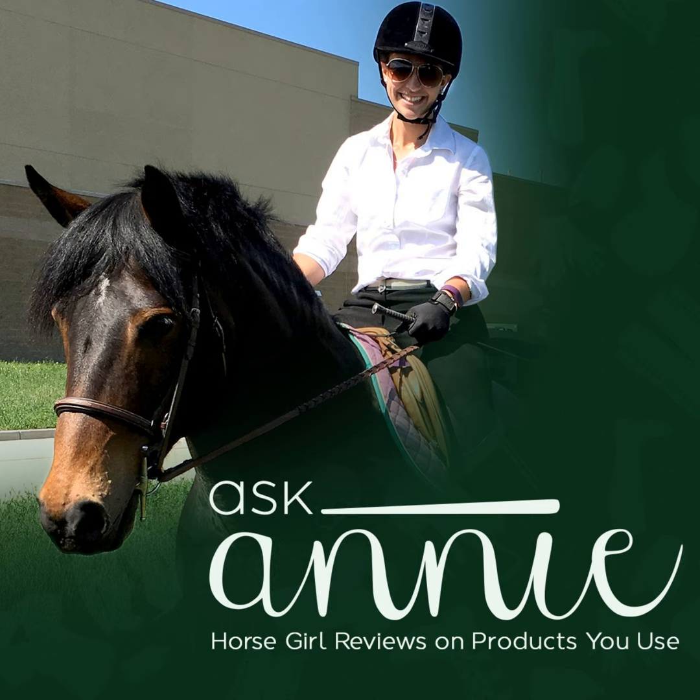I decided to lunge Maddie so I could really evaluate her movement in both the bell boots and the Ventex 22 boots. As I lunged, I carefully watched Maddie's movements, cadence, and extension. Beautifully outfitted in all bright purple, Maddie worked flawlessly through her paces, extending and compressing as she normally would. The boots didn't impede her movement at all and remained securely fastened throughout the workout. Maddie can have a beautifully extended trot, but in the past has overreached, making bell boots a critical piece of equipment for her higher intensity workouts.